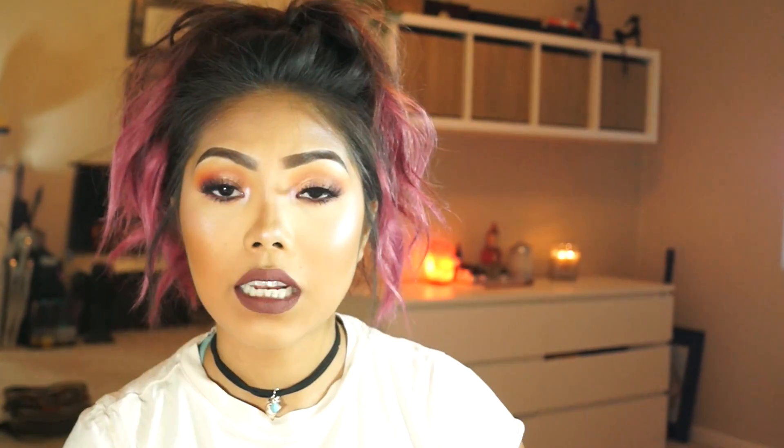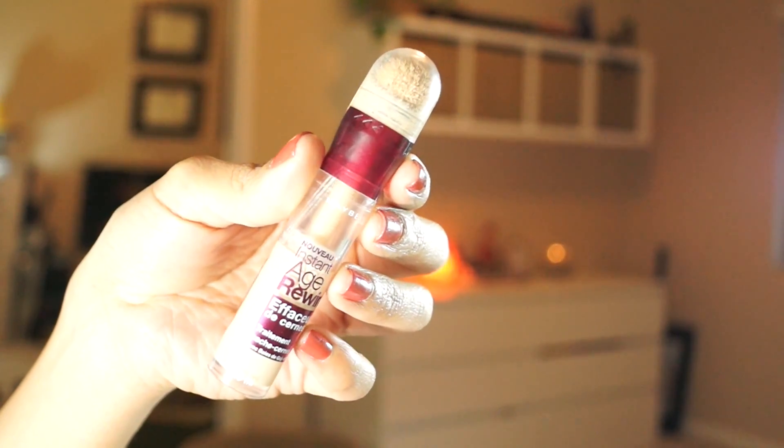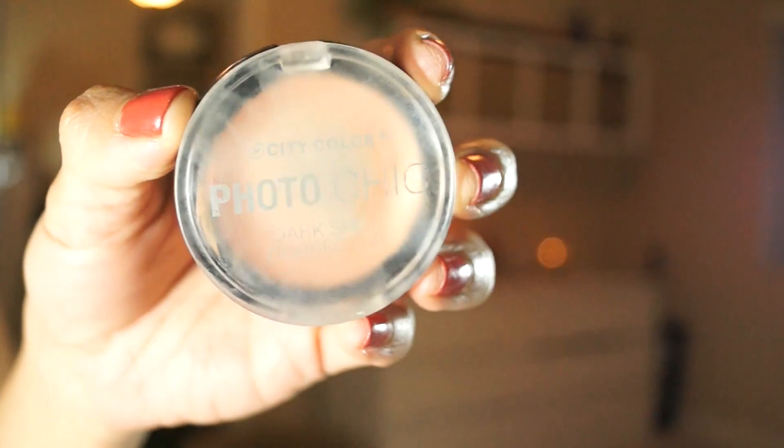For concealer, the Tarte Shape Tape was my go-to for all of 2017. Then I replaced it with the Maybelline Age Rewind concealer when I wanted something less full coverage for everyday makeup. If you want super full coverage, you've got to go with Tarte Shape Tape. For color correcting under my eyes, I've been loving the City Color Photo Chic color corrector — I've hit pan on it. It's very comparable to my NYX under eye corrector.